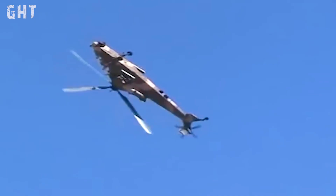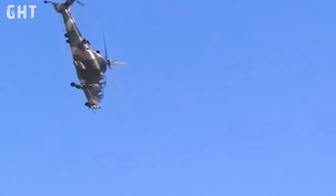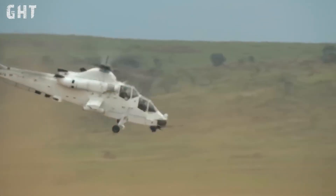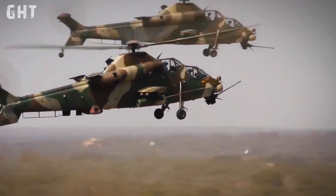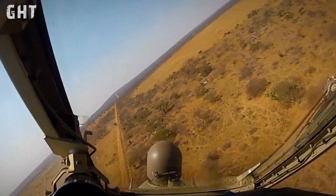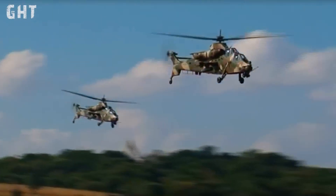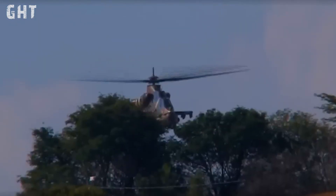Its primary defense features are agility and stealth. The agility is supported by a 52% excess hover power, enabling quick reactions and the ability to move sideways at 93 kilometers per hour. This allows the Rui Valk to engage targets swiftly and then retreat behind cover.